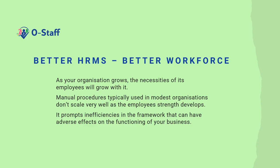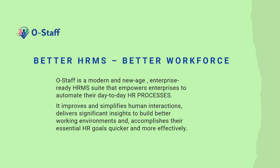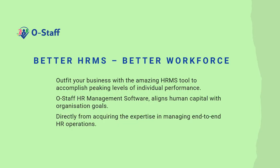As your organization grows, the necessities of its employees grow with it. Manual procedures typically used in modest organizations don't scale very well as employee strength develops. It prompts inefficiencies in the environment that can have adverse effects on the functioning of your business. OSTARF is a modern, new-age, enterprise-ready HRMS suite that empowers enterprises to automate their day-to-day HR processes. It improves and simplifies human interactions, delivers significant insights to better working environments, and accomplishes essential HR goals quicker and more effectively.